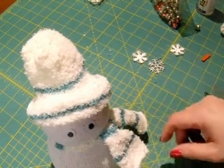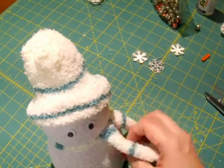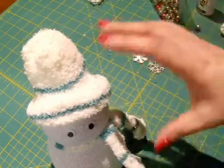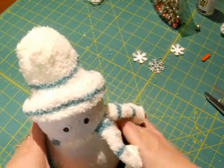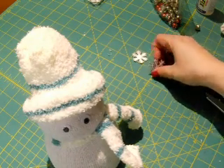My mom made hers bigger and just tacked it down so it sits on the snowman. She also made the hat with the open piece of the sock and left it really long, almost like a stocking cap hanging down — it looks really cute. It's really just however you want to do it.